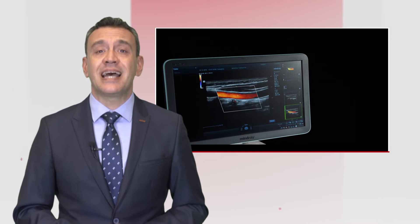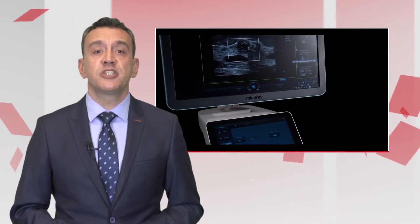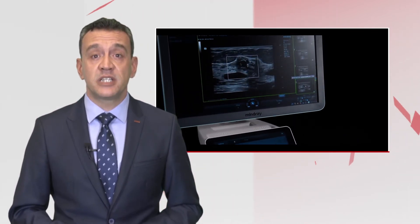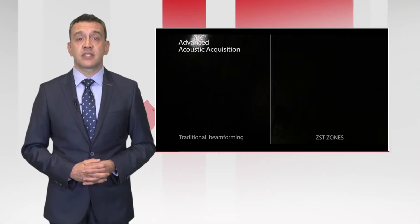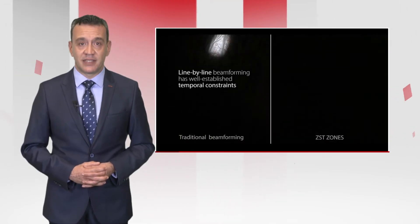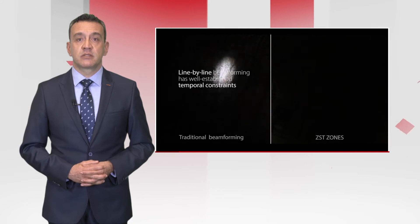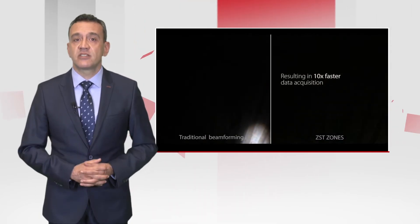You always wanted premium, perfected focus and high-resolution imaging. We delivered using zone sonography technology, providing superb image quality accomplished through cutting-edge techniques including advanced acoustic acquisition, which scans a larger zone rather than line by line, overcoming temporal constraints and resulting in 10 times faster data acquisition.